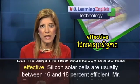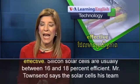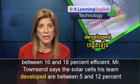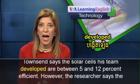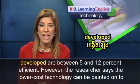Silicon solar cells are usually between 16 and 18 percent efficient. Mr. Townsend says the solar cells his team developed are between 5 and 12 percent efficient.